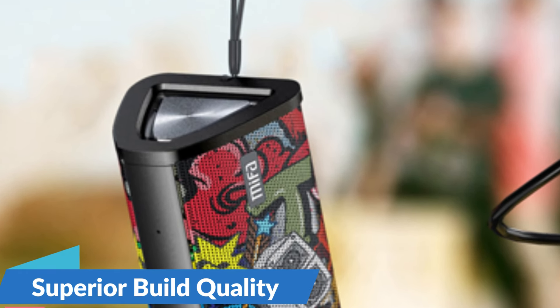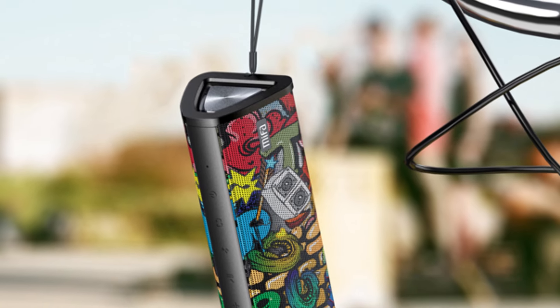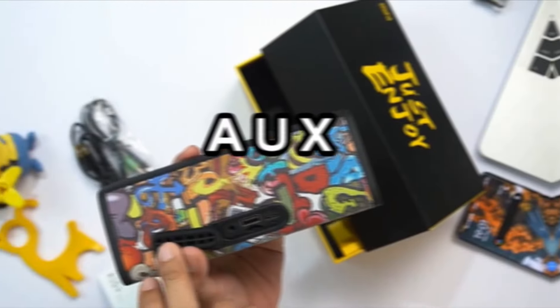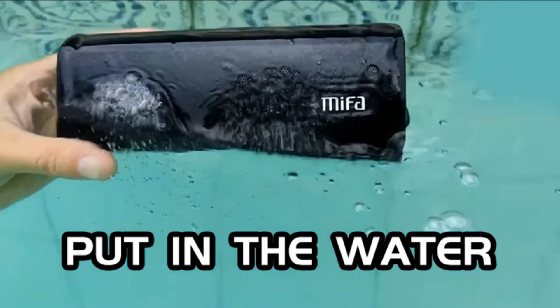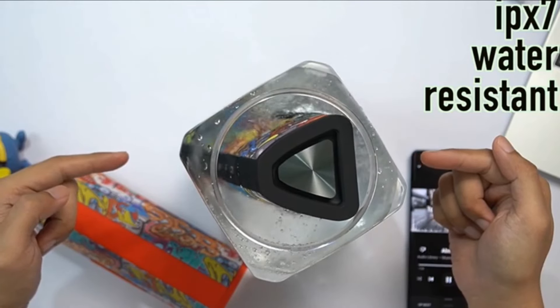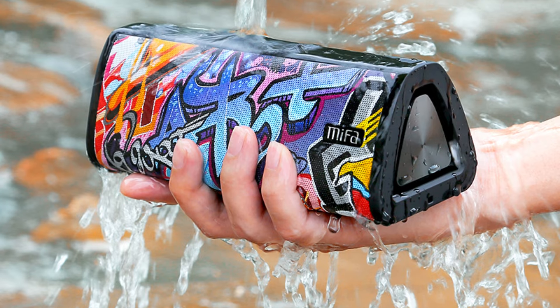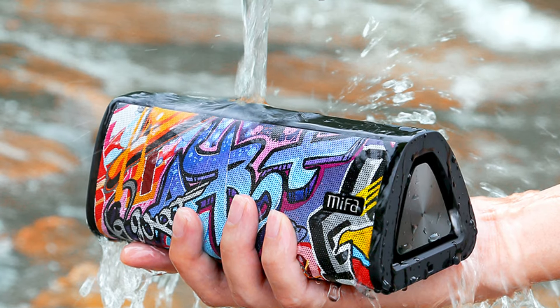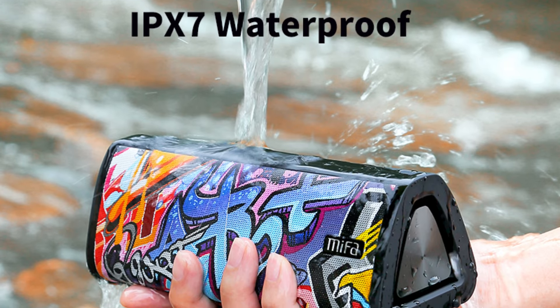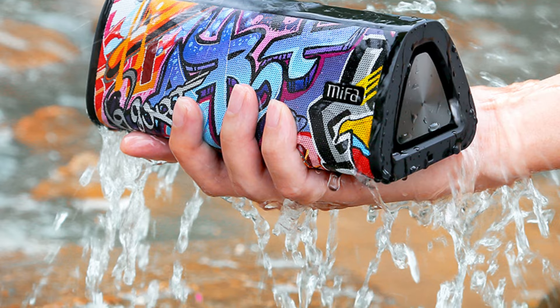Crafted from high-quality metal, the MyFa A10 Plus exudes durability and elegance. Its sleek, compact design makes it easy to transport, while its robust construction ensures long-lasting performance. Equipped with Bluetooth 5.0, it offers wireless connectivity up to 33 feet, plus an AUX input and memory card support. A built-in microphone allows hands-free calls with crystal-clear clarity, whether conferencing with colleagues or catching up with friends.